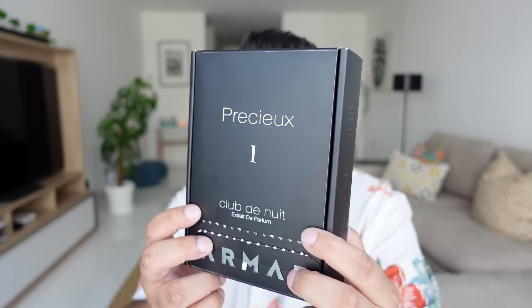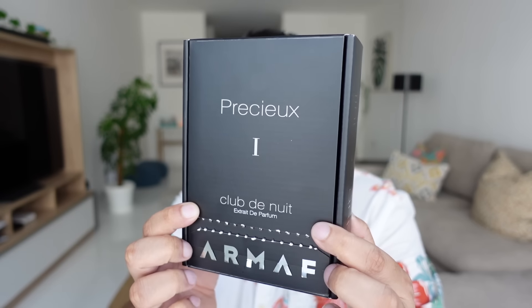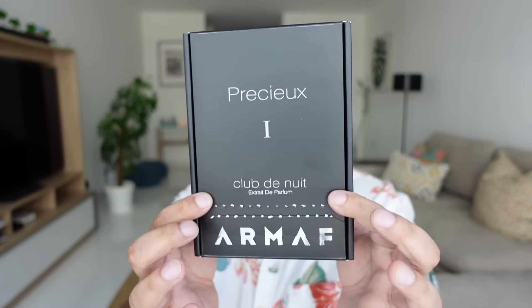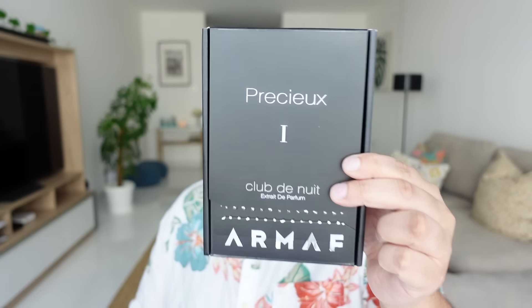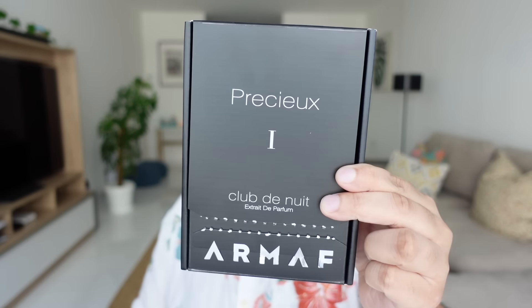This is a brand new release from Armaf. Saw it online and had to get it. The Club de Nuit series is arguably Armaf's most famous series. Go down to the comments and tell me what is your favorite Club de Nuit — the entire series, even the key series. And when you come back, I'll tell you why this one is my favorite Club de Nuit release ever.